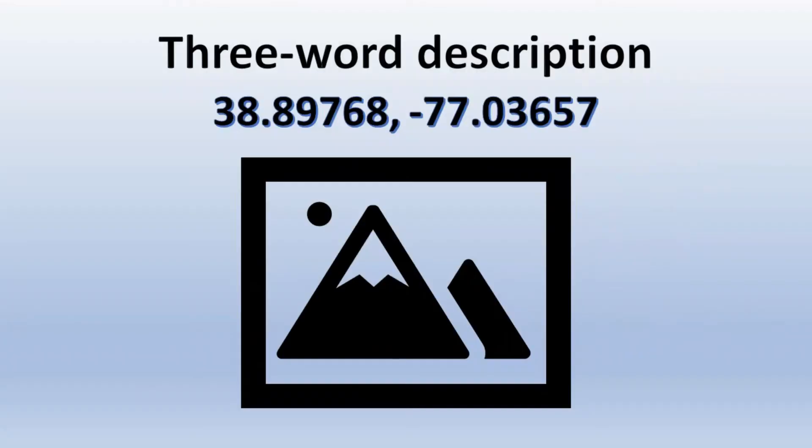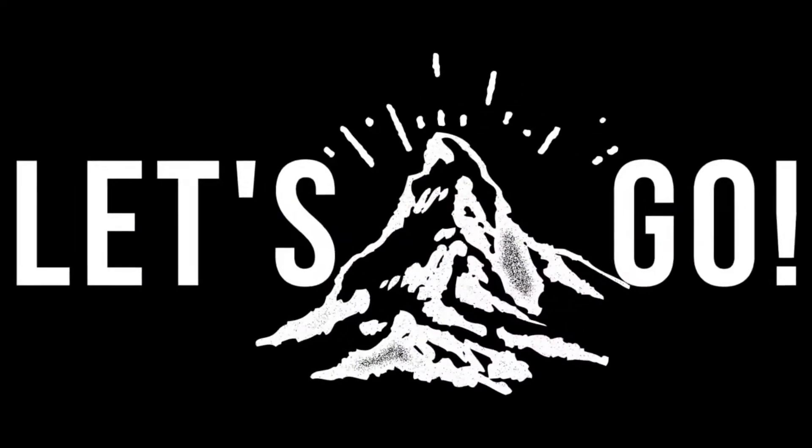I will also be sharing a campsite location in this video, so be on the lookout for a quick slide with a picture, 3-word description, and the coordinates. Alright, let's go!